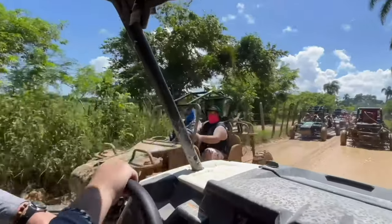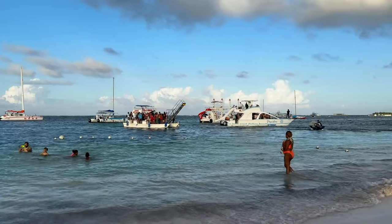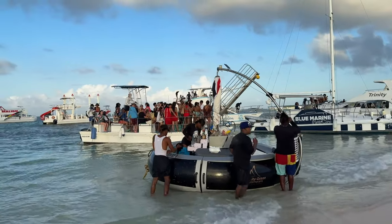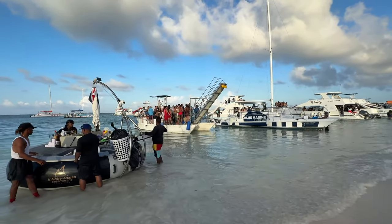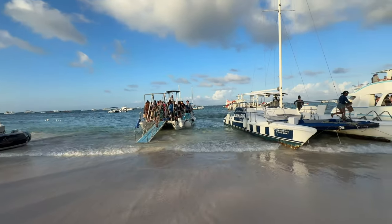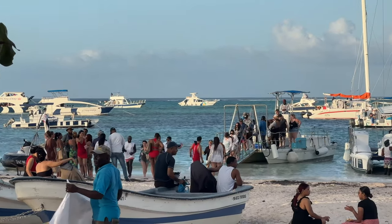Along with land excursions they also have boat tours — catamarans, speed boats, party barges. Some people like party barges and come back after partying hard, usually returning just before sunset with transportation back to your accommodation included. If you're going on one of those party barges and plan on drinking, make sure you've already lined up transportation beforehand so you can get back to your hotel.